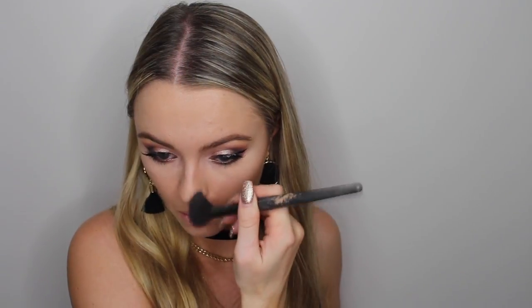And onto the face. Taking the Too Faced Milk Chocolate Soleil — yes, I smashed a mirror, but no, I have not had bad luck — I'm brushing this into the hollows of my cheeks and just lightly on the sides of my nose to keep it looking natural. Next, I'm going to bronze up my face with the MAC Give Me Sun Bronzer, applying this to my cheekbones, my temples, basically the whole perimeter of my face, and also just popping it under my chin to deepen and get rid of that double chin.